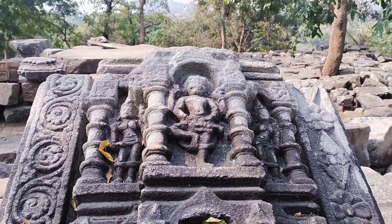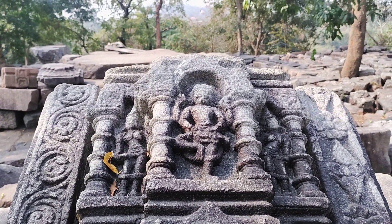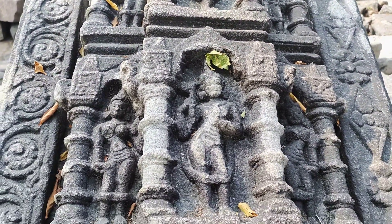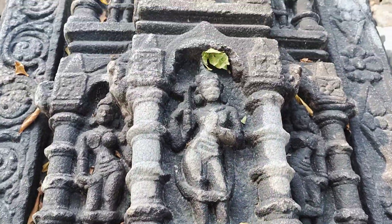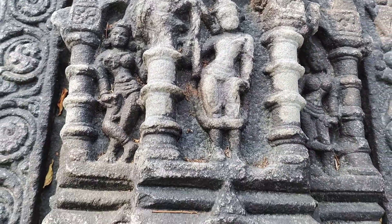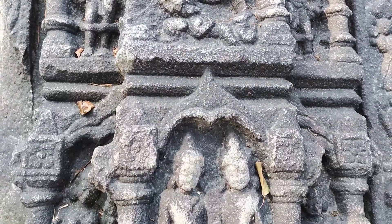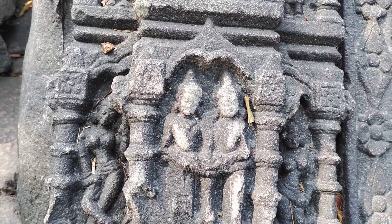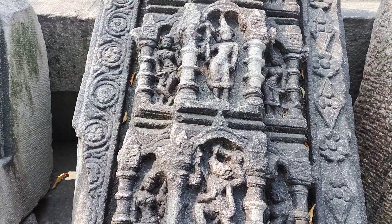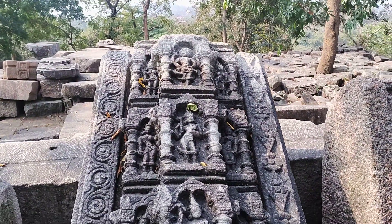You see, these are the Dashavatara — the ten incarnations of Lord Vishnu. At the top you can see the Narasimha avatar, or man-lion avatar. And this is Parashurama with an axe, and this is Balarama with a plough, and this is the Varaha avatar — Vishnu as a boar — and maybe this is Rama with Sita. So this big panel consists of several avatars of Lord Vishnu.